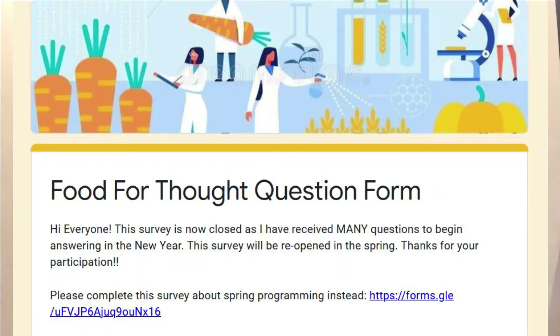Before we get started, just a quick reminder that the survey to submit questions to Food for Thought is temporarily closed, but it will open again in a few months.